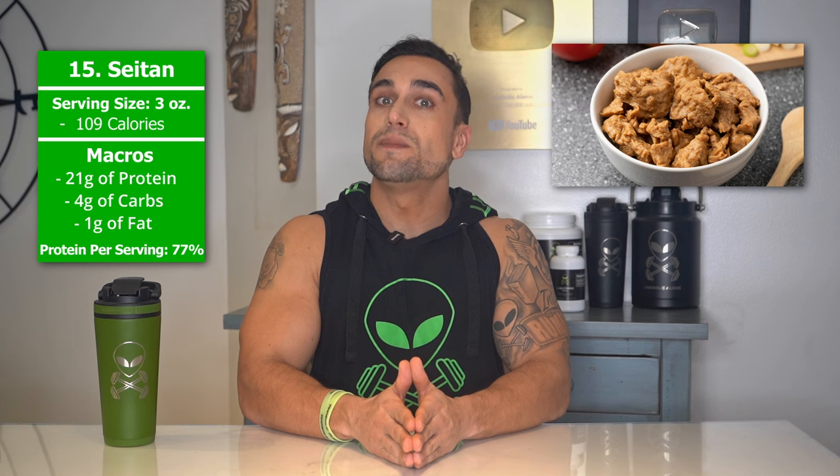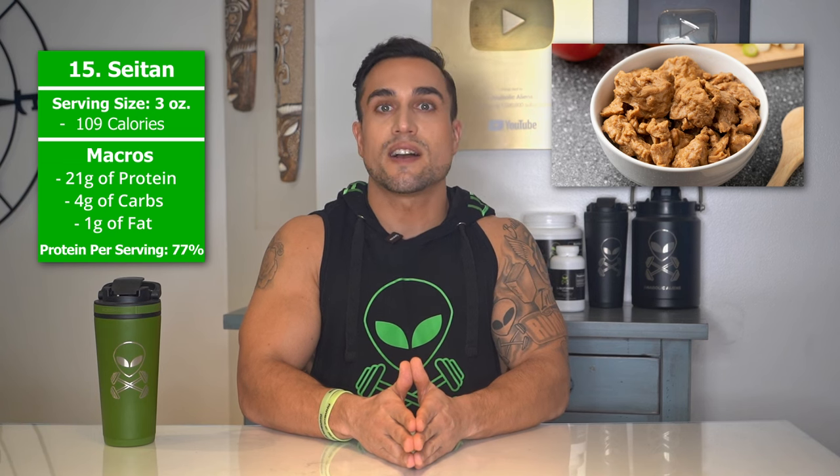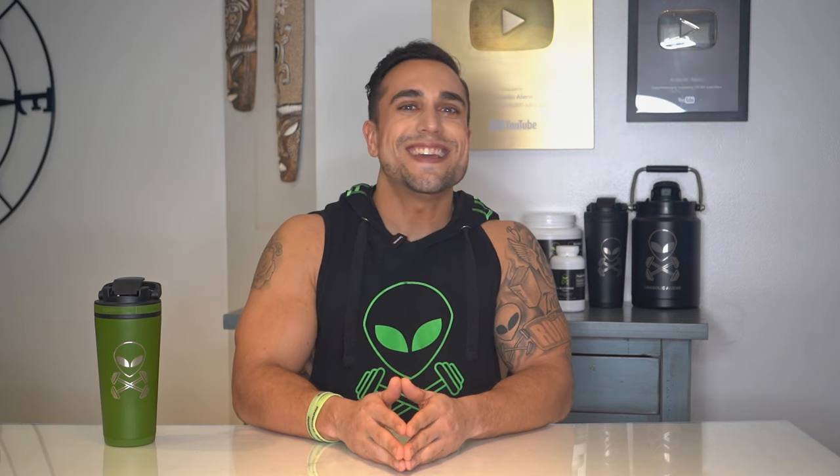Food item 15 is seitan. The serving size we're referring to here is 3 ounces. Total calories are 109 calories, and the macros are 21 grams of protein, 4 grams of carbs, and 1 gram of fat. The protein percentage per serving for seitan is at approximately 77%.